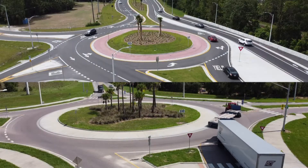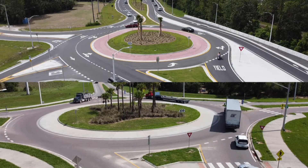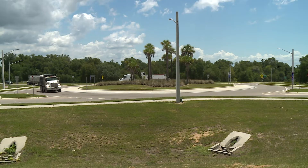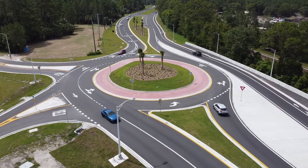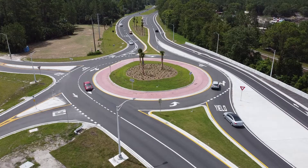Not all roundabouts are the same. They are designed to meet the specific needs of the intersection, like this one, which was designed to accommodate the many large trucks that come through the area. Roundabouts can be safer than signalized intersections, reducing severe and fatal crashes by approximately 80%.